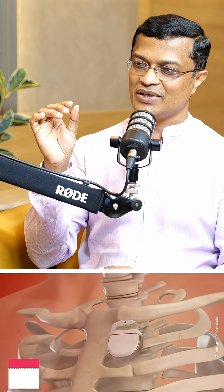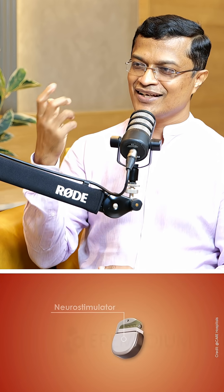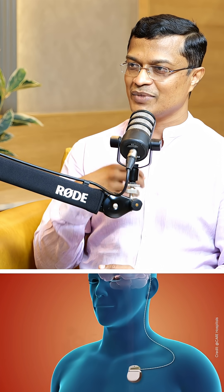There is a final electrode placed. There is a battery, similar to a cardiac pacemaker — a small battery. There are now advanced batteries, like a mobile phone, and a small pocket battery.